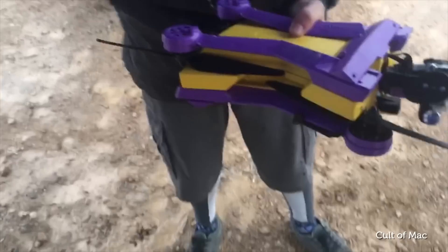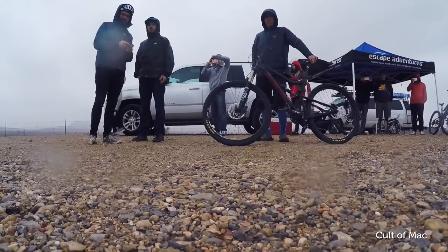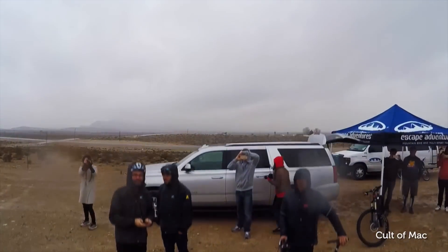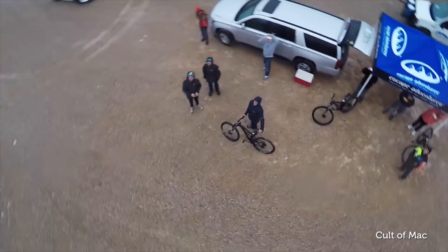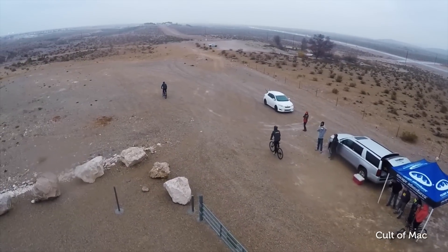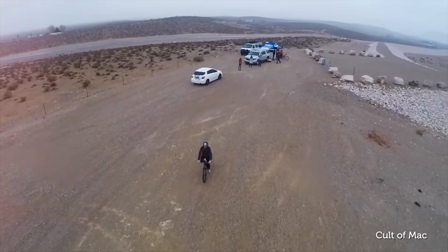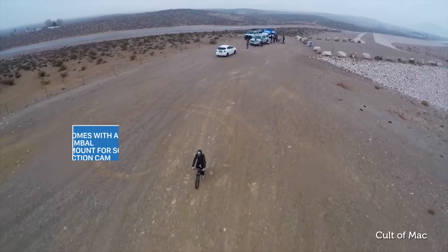Drones are taking off in a big way in 2016. Learning how to fly a drone can take time, and accidents happen. Wouldn't it be great if drones could just fly themselves? AirDog does just that. In fact, the only way to fly the AirDog is to use its incredible auto-following technology, which means you don't have to worry about capturing the footage. You can just enjoy your adventure and be in the moment.